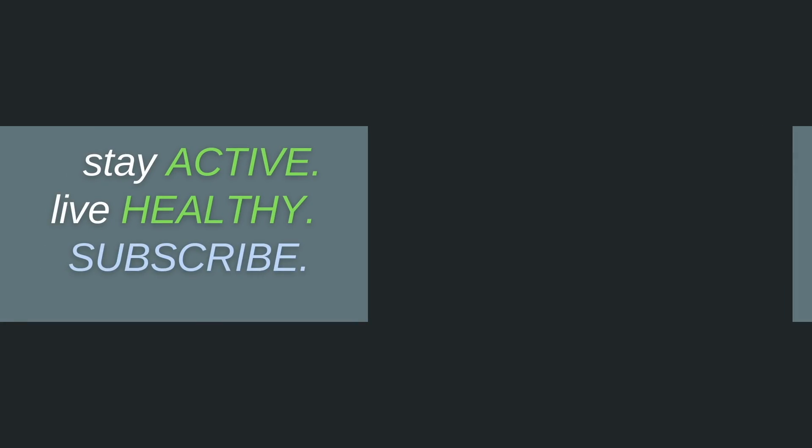And if you're interested in learning more about some of these injections, check out these videos next. Thanks for watching.